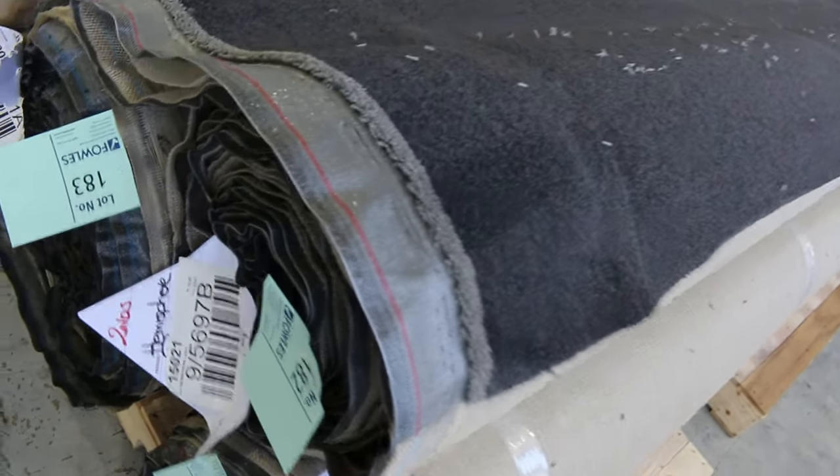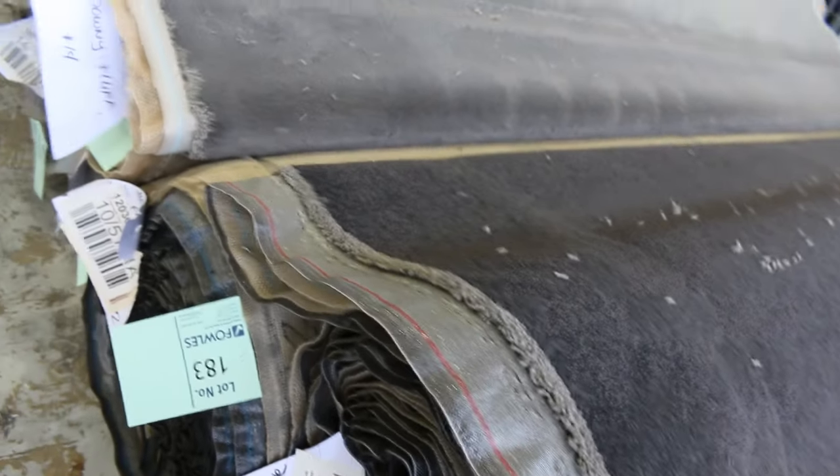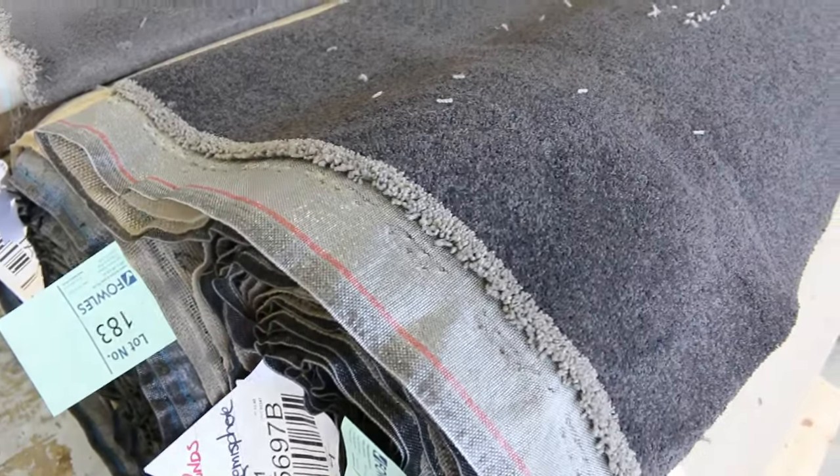Have a look at these ones here — the greys and charcoals. There are some nice twist piles, especially lot number 182, a nice thick pile, same as lot number 181. Lot number 183 is also the same — so three rolls of dark charcoal twist pile. Great looking carpet with a nice thick pile. I reckon that'll probably sell for around $50 to $60 a metre.